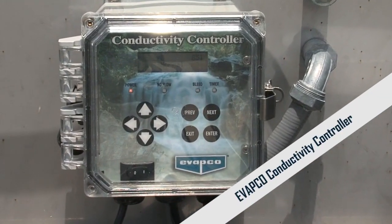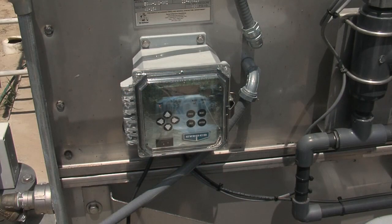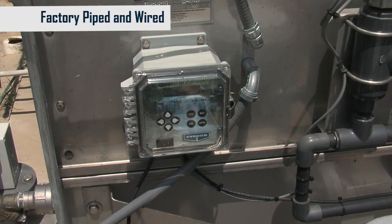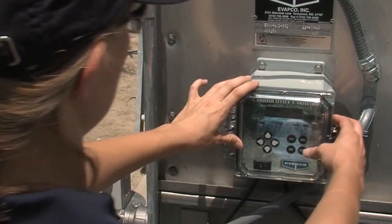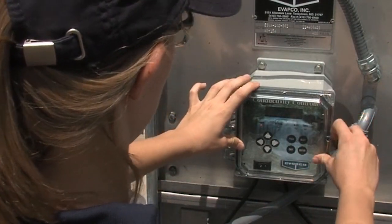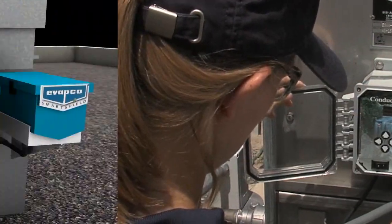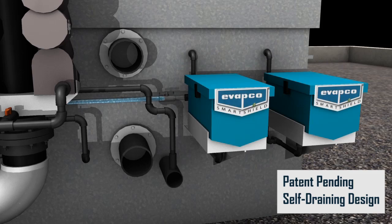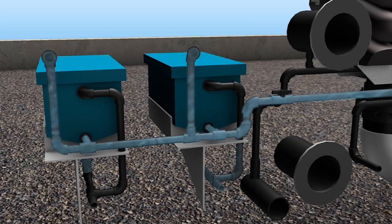As a complete water treatment package, Smart Shield also includes a factory-mounted conductivity controller which helps maximize your water efficiency. The conductivity probe manifold and automated blowdown valve arrive piped and wired to simplify startup. A single 120-volt power supply is the only field wiring required to energize the Smart Shield system.